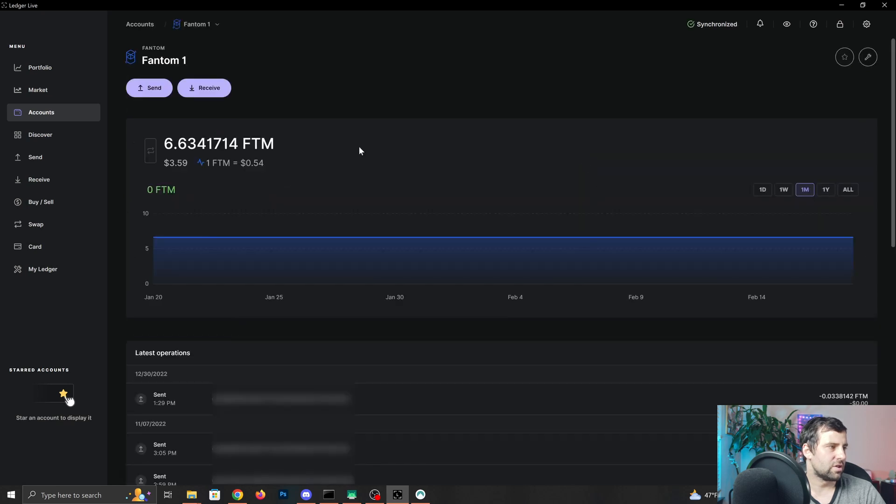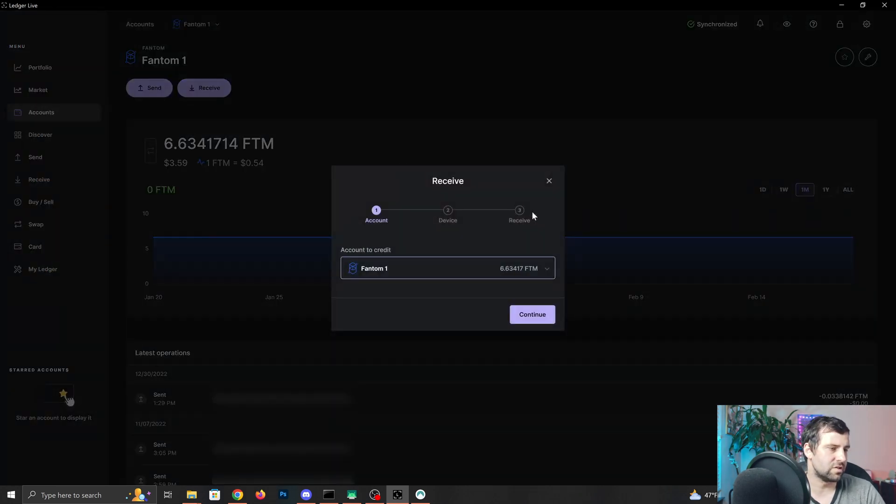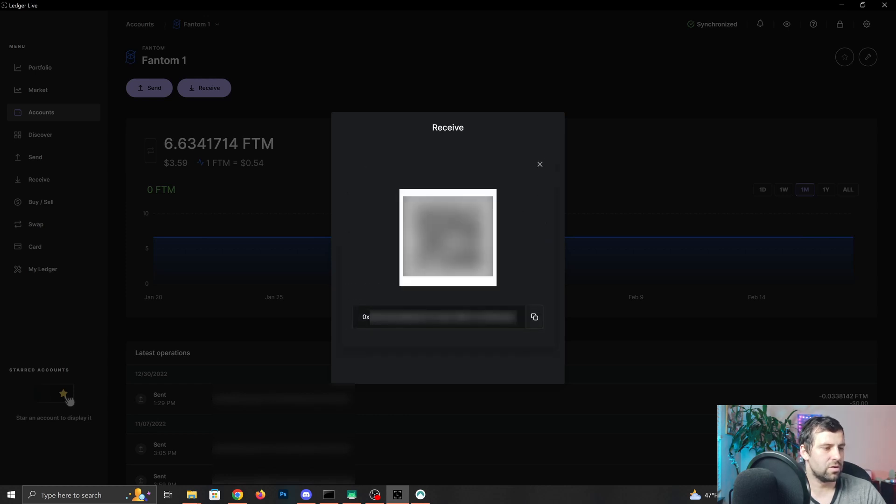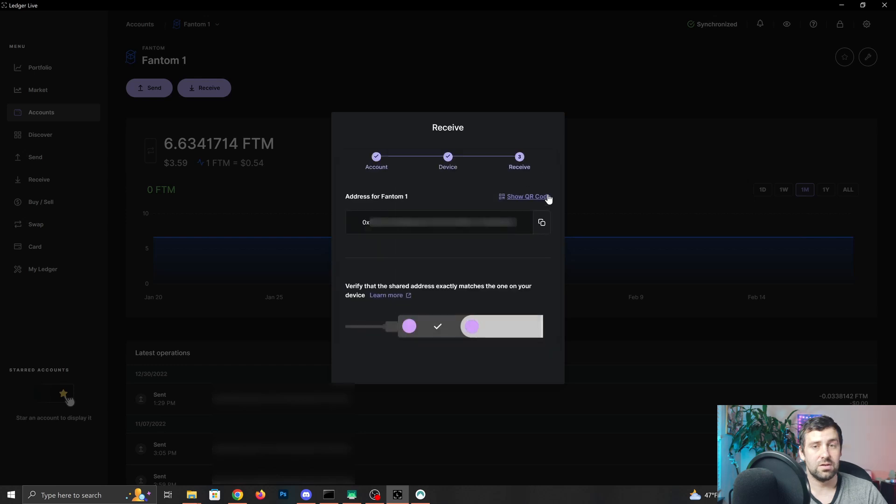Click Add Account and it's going to say Account Added Successfully. After that, click Done. You can see your Fantom on the Fantom network and check your balance. You can also Send and Receive. To send from a centralized exchange like Coinbase or Gemini, click Receive, click Continue, and copy the address to paste on the desktop version of the exchange. On mobile, click Show QR Code, open your app, scan the address, and send it off the exchange to your Ledger to store it securely.